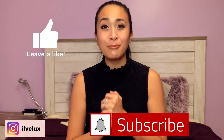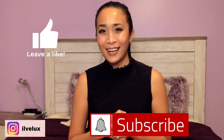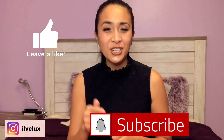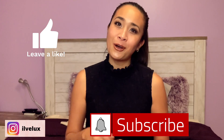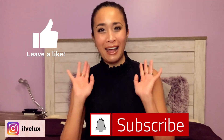If you guys liked today's content, please make sure you like and subscribe, and follow me on Instagram — my handle is ilovelux, I-L-V-E-L-U-X. If you have any comments, questions, or concerns about today's video, please leave them down below and say hello. That's it for today's video — thank you, thank you, and have a blessed day!